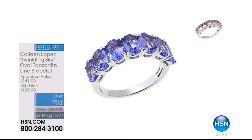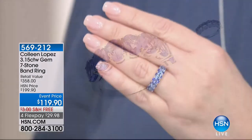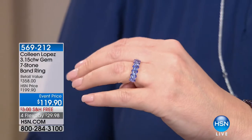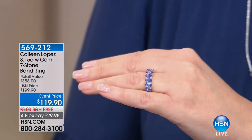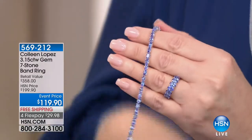Also coming up, speaking of tanzanite — this ring I love. Come to the TV, come to mama on this. You have to see this ring, you guys, seriously. Seven stone, gorgeous tanzanite. Looks amazing with the bracelet.